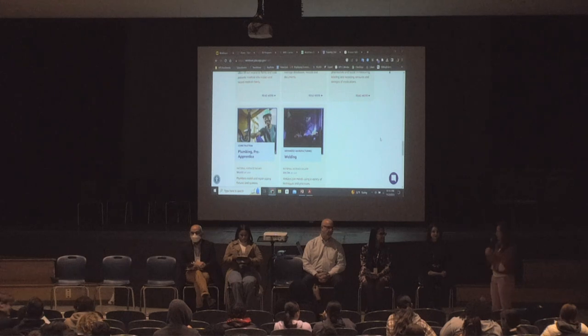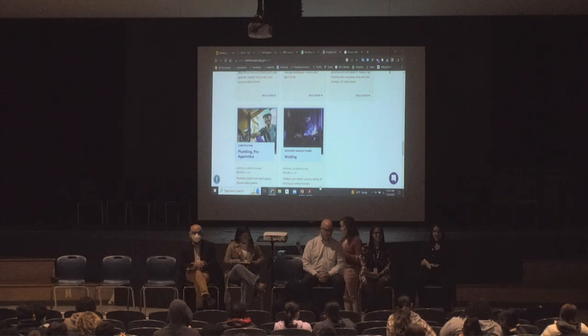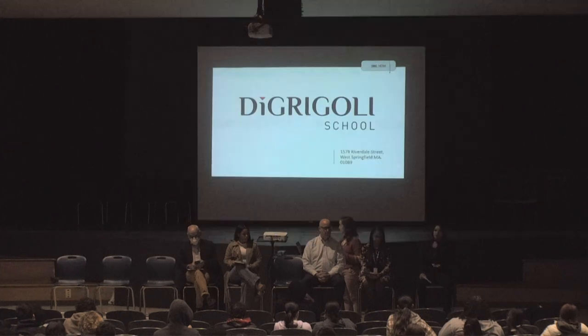I am going to pass it off to Charlotte from DeGrigley. Good morning, everybody. Can everyone hear me okay? So I am Charlotte Pitt. I am the Admissions Director at DeGrigley School. We're located at 1578 Riverdale Street, West Springfield, so that's just 10 minutes up the road.